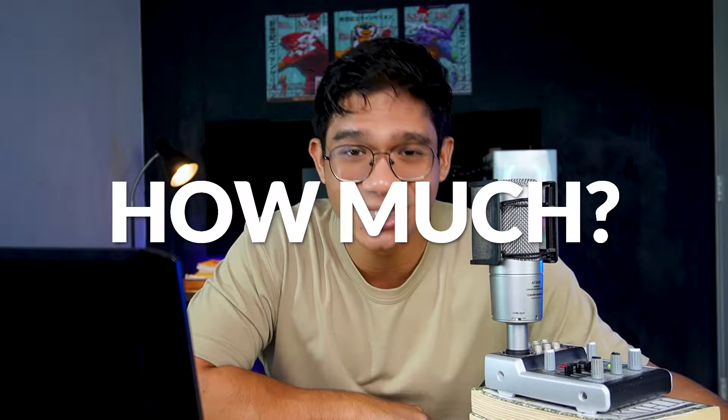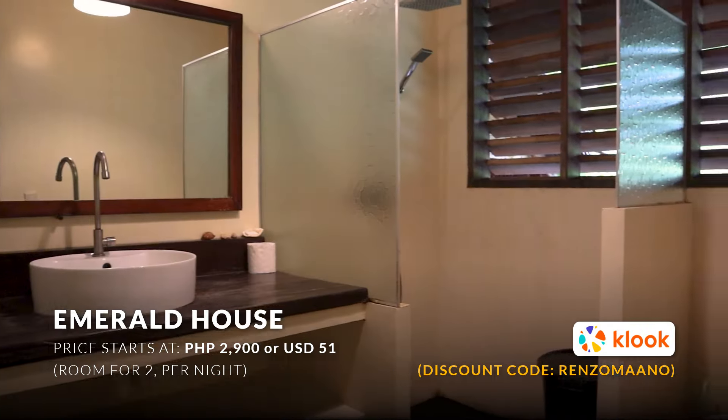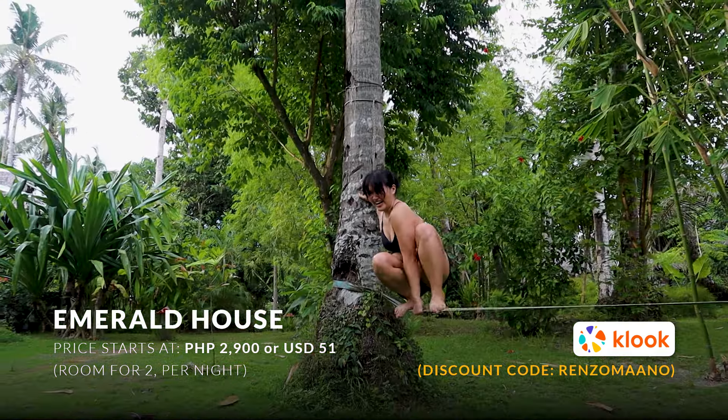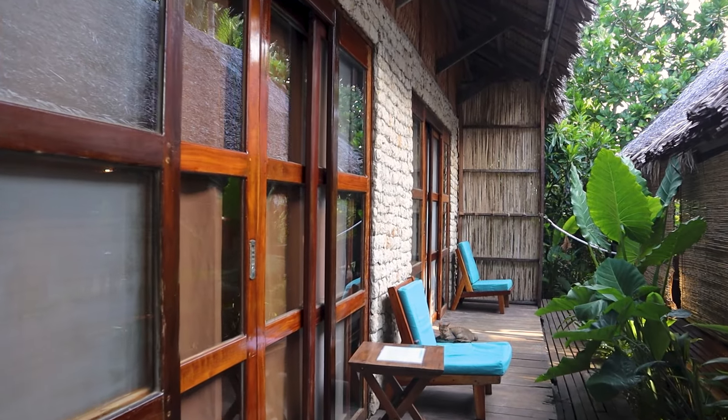How much does it cost to stay here at Emerald House? The cheapest room is at 2,900 pesos per night for two, so that's already a bargain — but you can definitely save more money if you are in groups of four or more. I'll provide links in the description so you can look at the selection of houses. They also offer huge discounts for monthly or weekly stays.